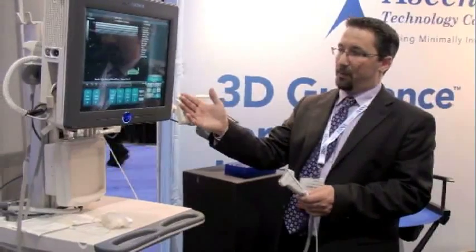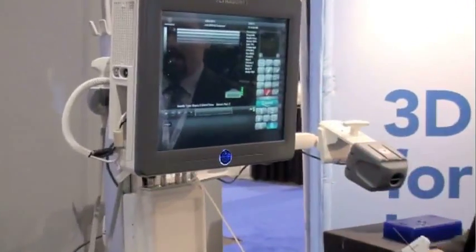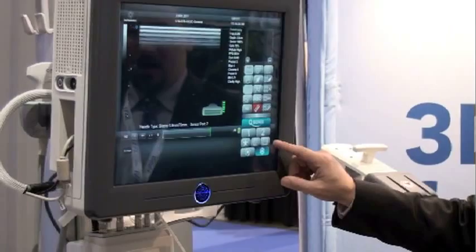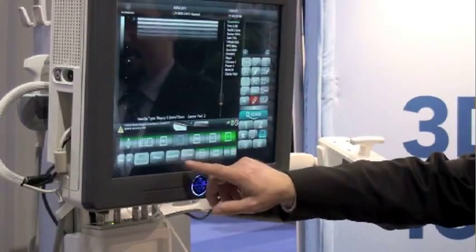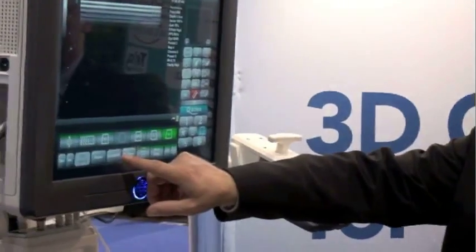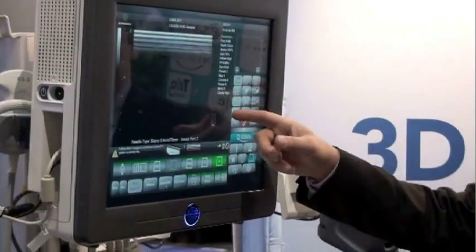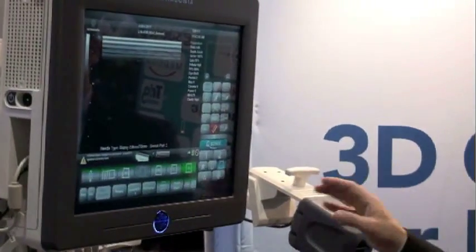I'll explain how to get the system started so you can get it up and running. On the main screen of the ultrasound system, there's a control on the side for imaging modes. At the bottom of the screen, you'll see a button labeled Sonics GPS. To turn the GPS system on, tap the button once, and on the main image you'll see a signal bar with five segments, indicating that GPS is enabled and showing the relative signal strength between the sensors and the transmitter.